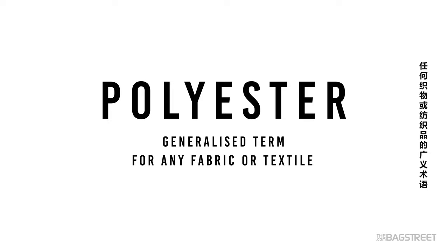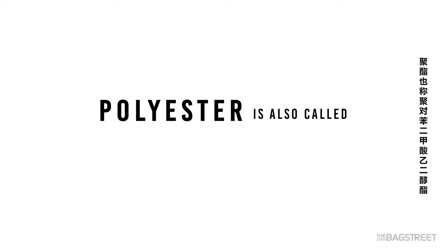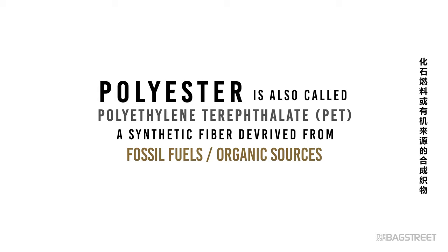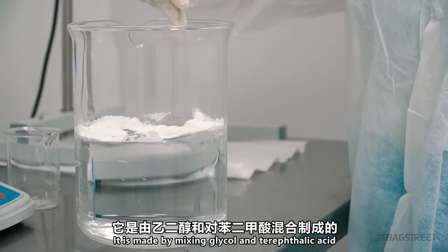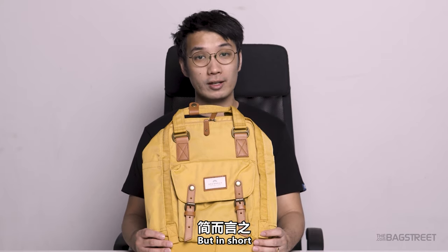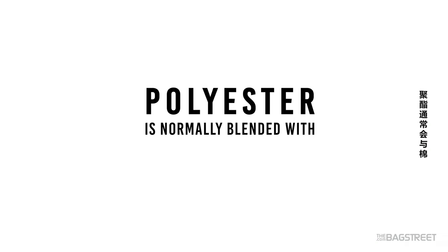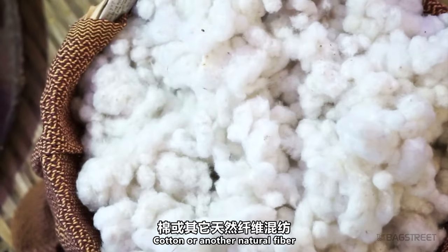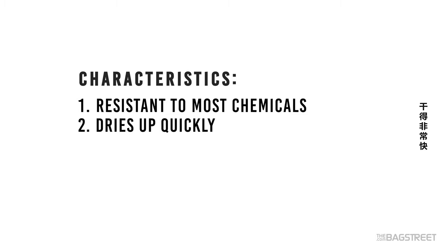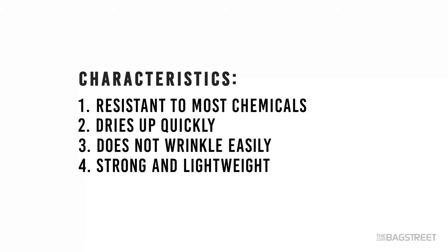Polyester is a generalized term for any fabric or textile using polyester yarns or fibers. Also called polyethylene terephthalate, it is a synthetic fiber usually derived from fossil fuels or organic sources, made by mixing glycol and terephthalic acid — but we're not teaching chemistry here. In short, polyester is a kind of plastic. The use of polyester is normally blended with another component such as cotton or another natural fiber. It is resistant to most chemicals, dries up very quickly, does not wrinkle easily, and is strong and lightweight.